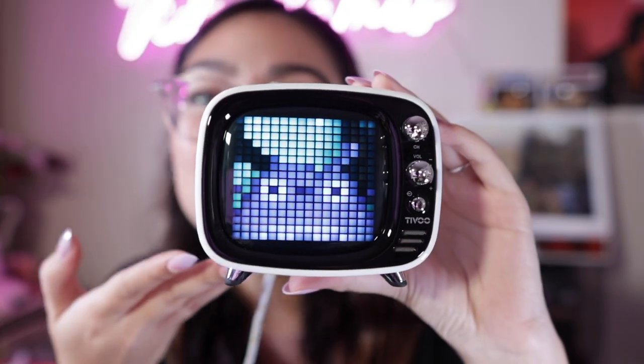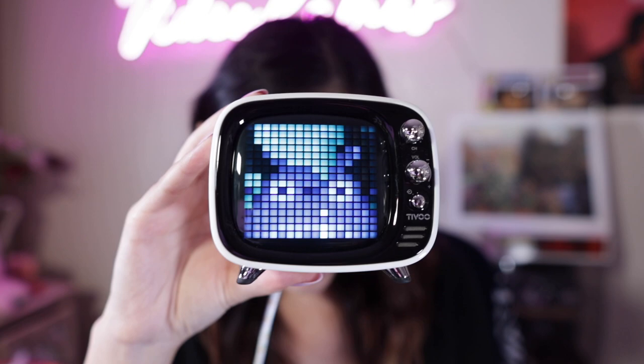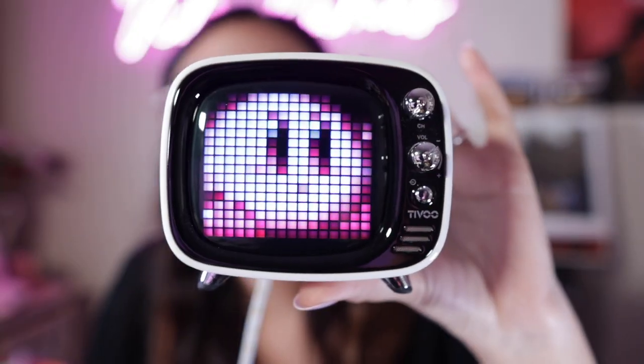Next on the list is Divoom devices. If you don't know what they are, they're little cute speakers that display pixelated art, and it's really cool. I have one with me right now. You can easily get these from Amazon and they have a whole bunch of different styles. As you can see, I'm displaying a little Totoro right now, which is so cute, and I can easily switch it to Kirby. These little bad boys are perfect for desk setups or to put anywhere really, because they're just really cute.